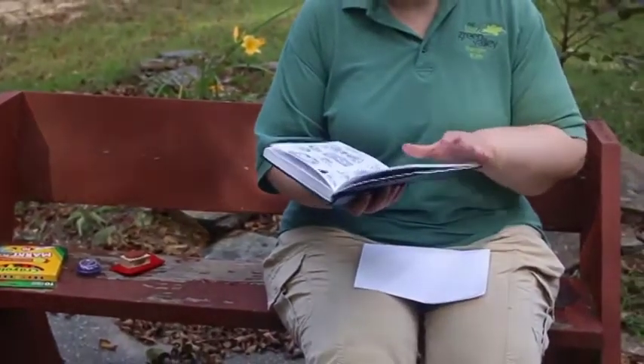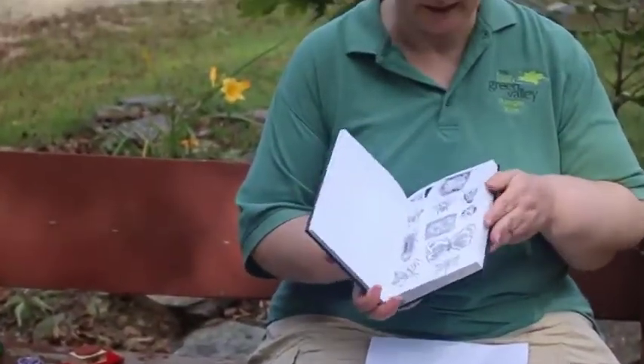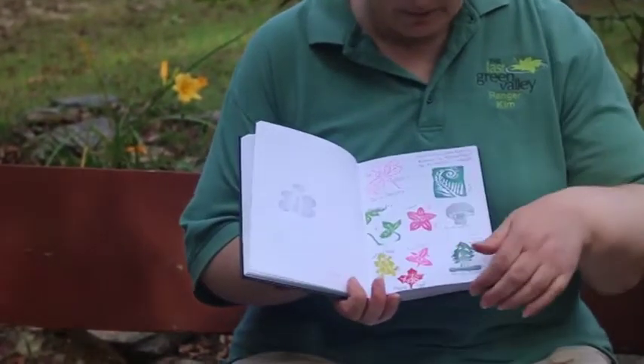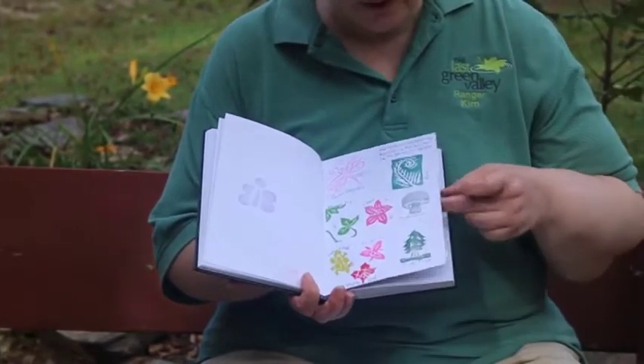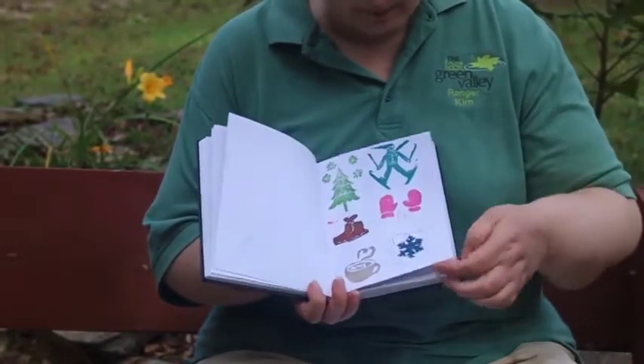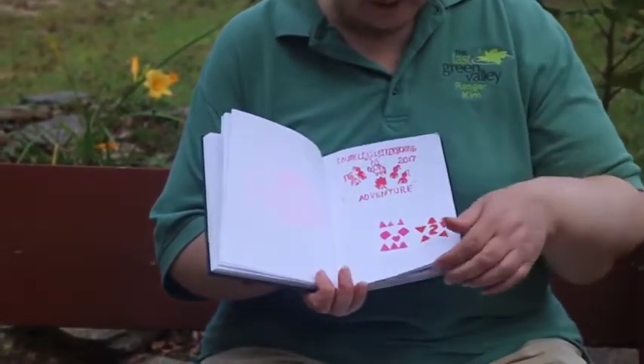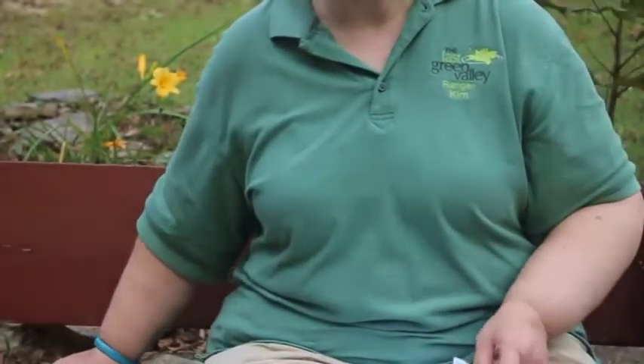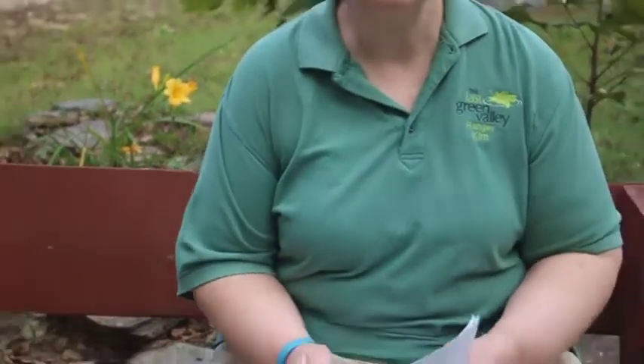This is my logbook - I have three or four of these now - and there are all sorts of really pretty stamps, most of which are hand carved, that people have made. It's a lot of fun. It takes you to places you may never have been before. I have found some of the most interesting places while letterboxing because people tend to plant letterboxes in places that are special or something they want to highlight within their area.